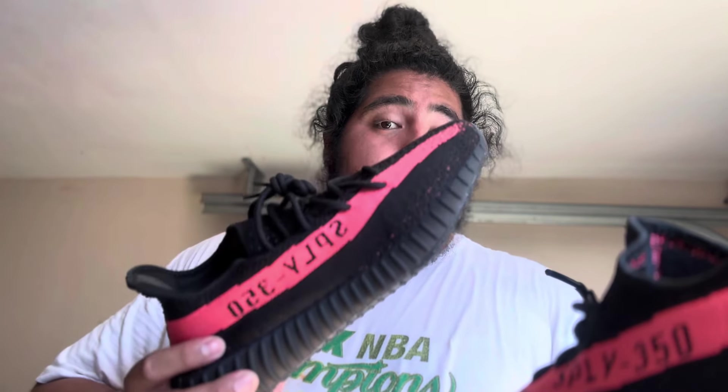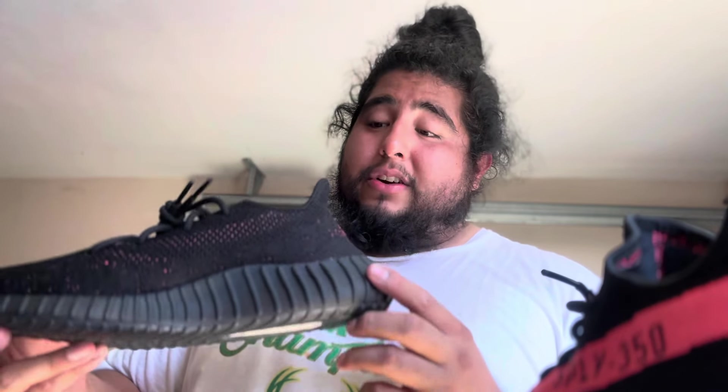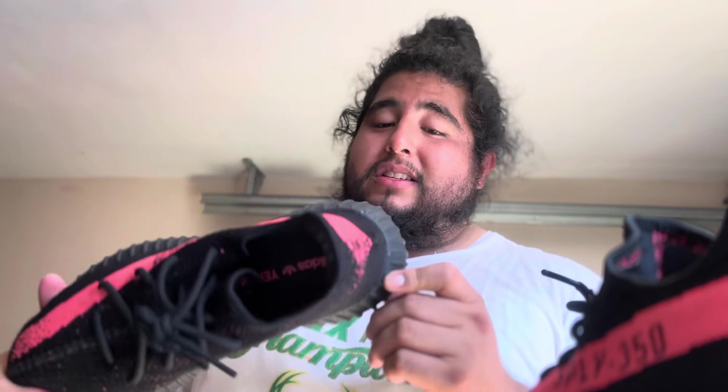I might try to trade these for a size 11 and a half Yeezy 700s, because this is an iconic colorway and a lot of people will like it. It's a beautiful shoe, but 350s are not meant for big guys — it feels like I'm gonna break my ankle. I had a pair before and was talking about it and sold them to Cool Kicks for probably less than $150 when they were going for like $400. But that's part of the resale game — buy low, sell high.